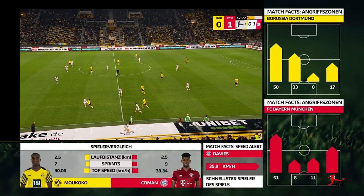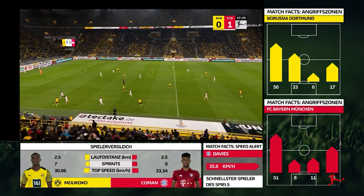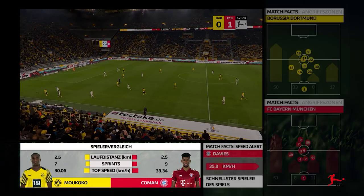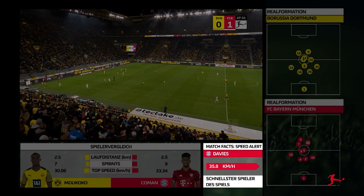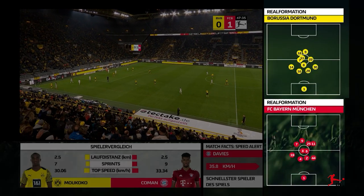The feed, jointly produced by DFL subsidiaries, is enriched by a variety of live data, including individual player information and Bundesliga match facts powered by AWS. For example, speed alert, attacking zones, or the team's average positions.